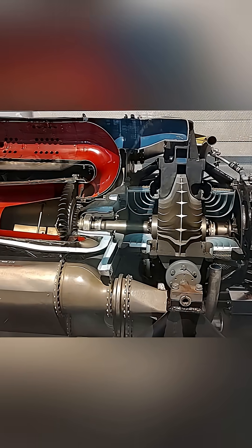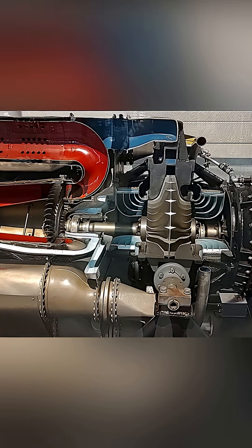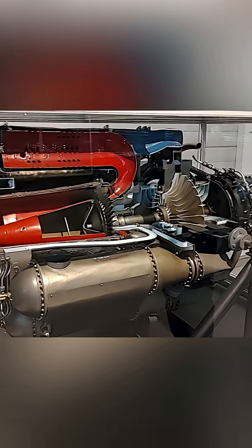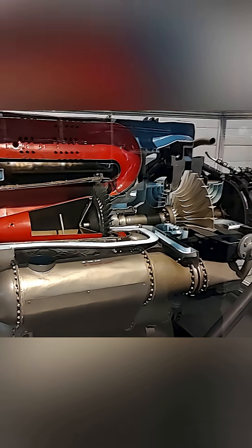Air is sucked in and compressed through the centrifugal compressor, which is positioned in the middle of the engine. The air is then mixed with fuel within the combustion chambers, which are the elongated cylinder tubes, and the exhaust spins the turbine, which is connected and rotates the compressor.